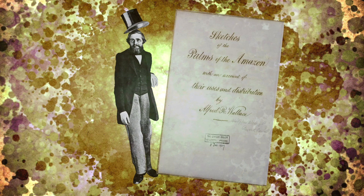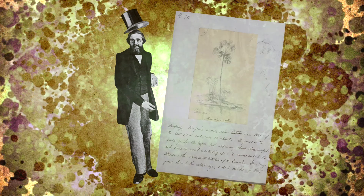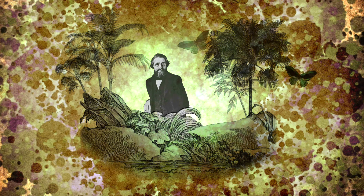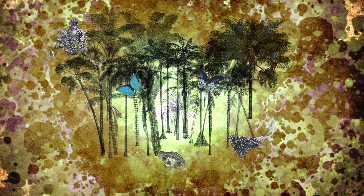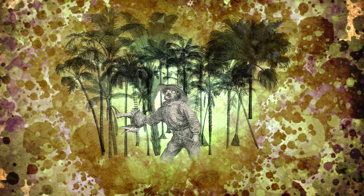Palm Trees of the Amazon and Their Uses was written by Alfred Russell Wallace from the remarkably neat observational notes he made whilst in the Amazon jungle. Wallace was an exceptional naturalist and explorer who spent a great deal of time in exotic locations, collecting, observing and recording the natural world. Whilst chasing butterflies and birds through the Amazon jungle, Wallace became fascinated by palm trees because of their variety of bizarre shapes and the many ways in which they could be used.